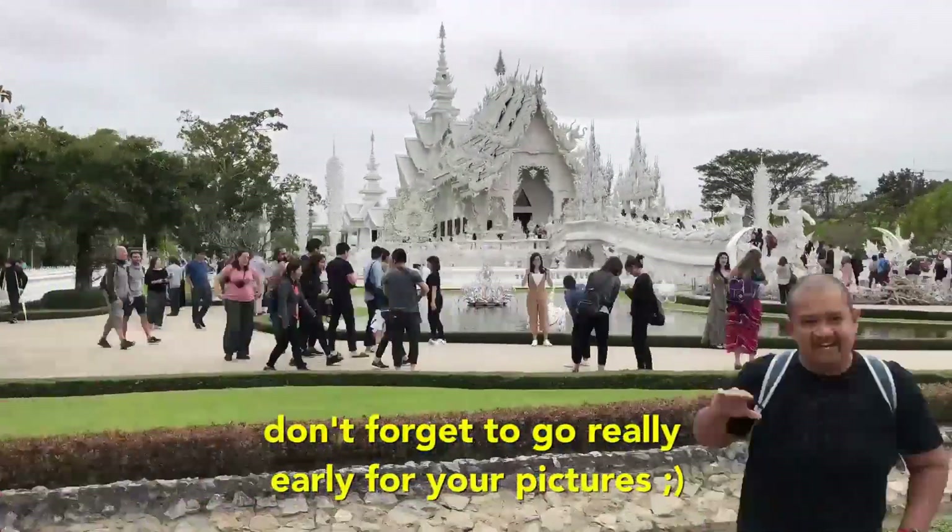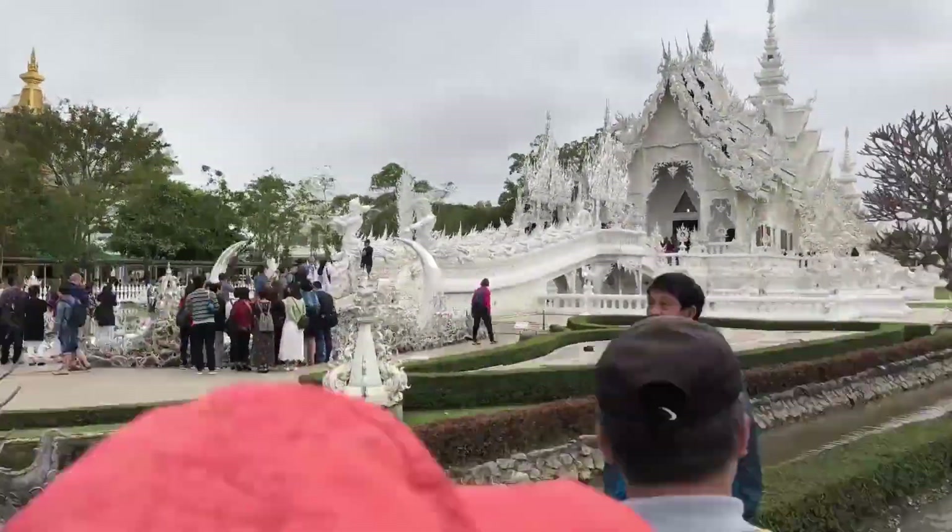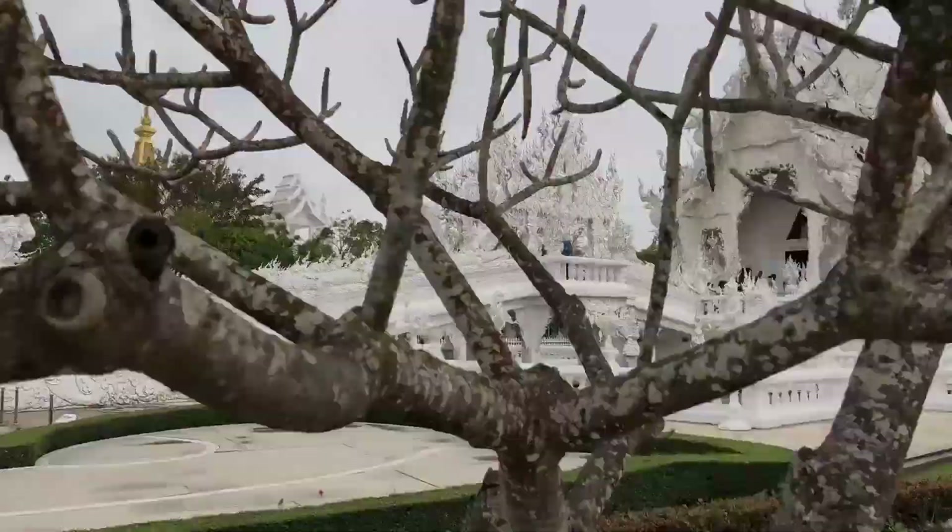Furthermore, Wat Rong Khun has been voted as one of the most beautiful temples in the world, and has become a symbol of cultural and artistic expression in the land of the Golden Temples, Thailand.